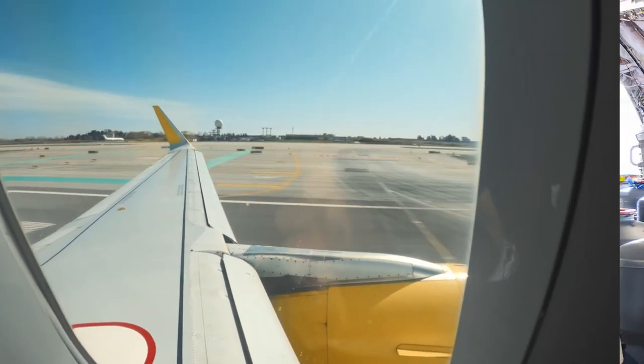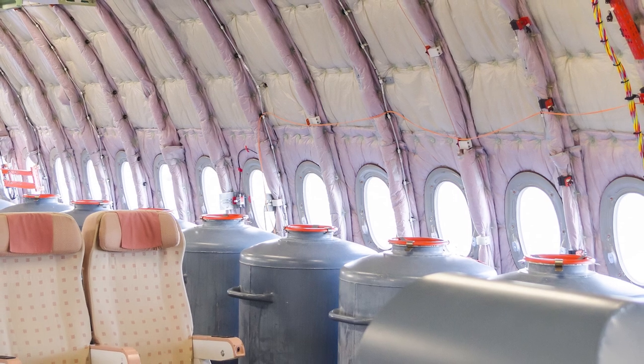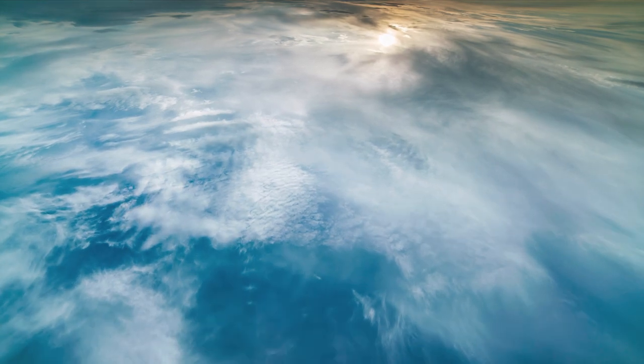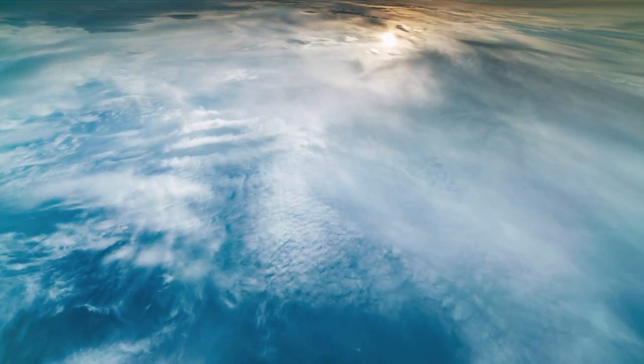Behind the cabin panels around the windows, you would find wires and thermal insulation. Like the name suggests, it insulates the passengers from the icy temperatures of high altitudes, as well as noise from the engines.